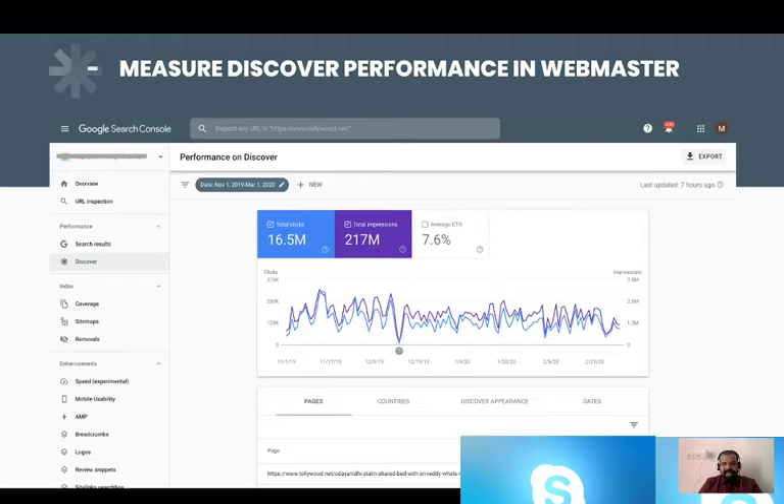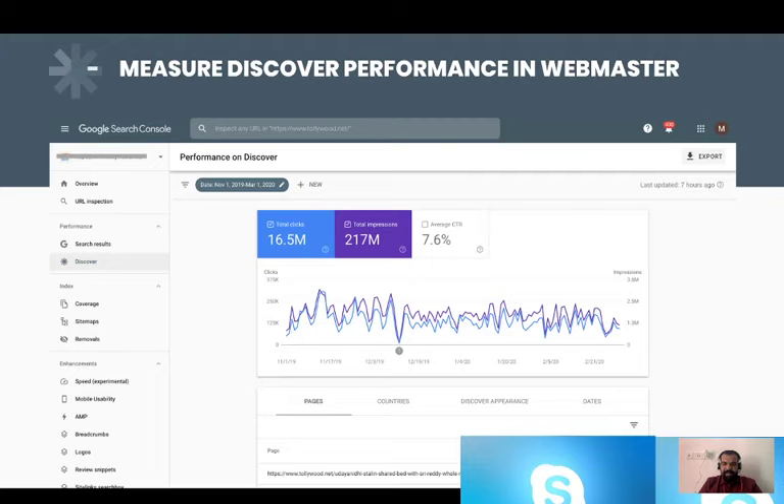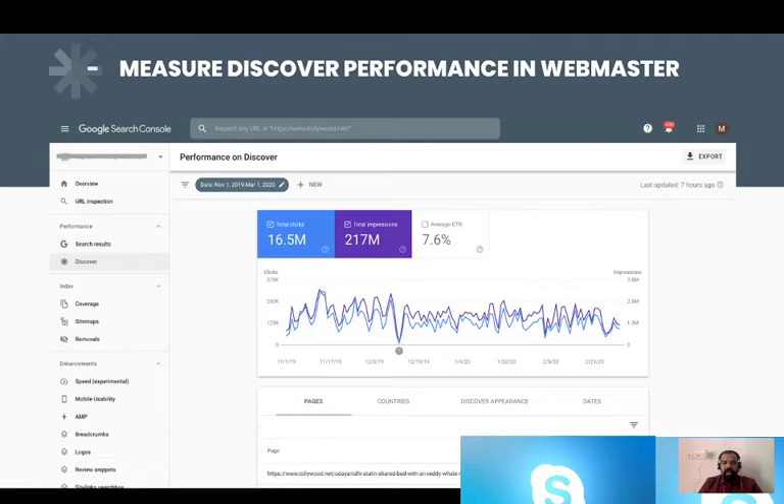From this dashboard, you can see what pages are directly coming inside Google Discover in the tabbing below. You can also measure geographically — in what countries people are seeing your pages. In Discover Appearances, you can see what kind of pages are coming inside Google Discover, whether those are AMP pages or normal web pages. It's not a compulsion that only AMP pages come in Discover — normal mobile web pages can also come in Discover — but it's always best practice to provide your AMP page with all data, as AMP pages are much faster.